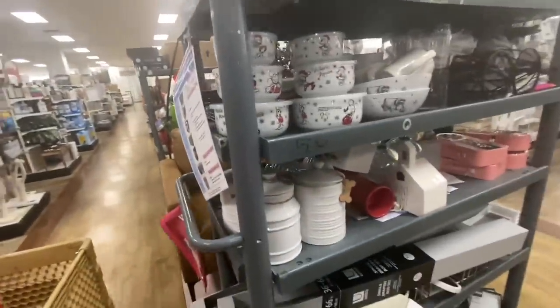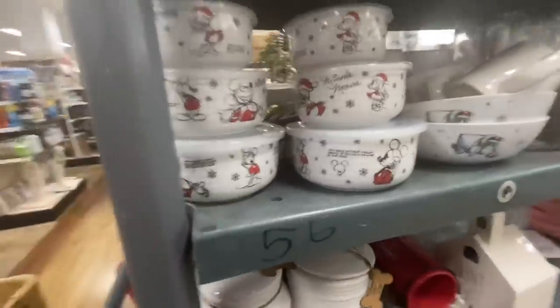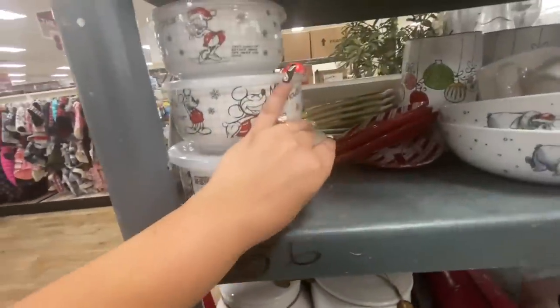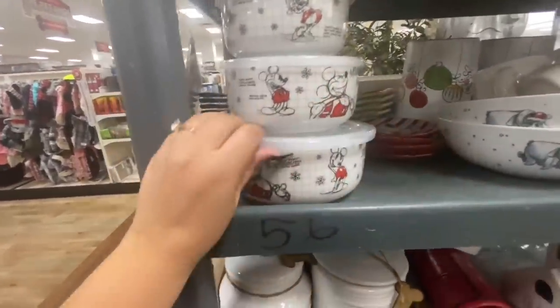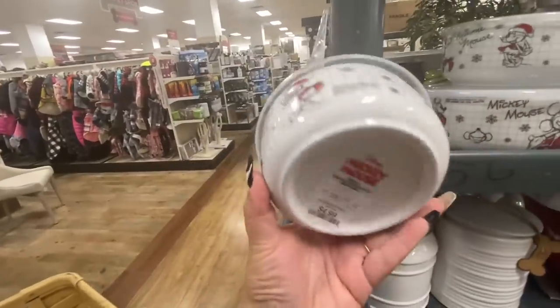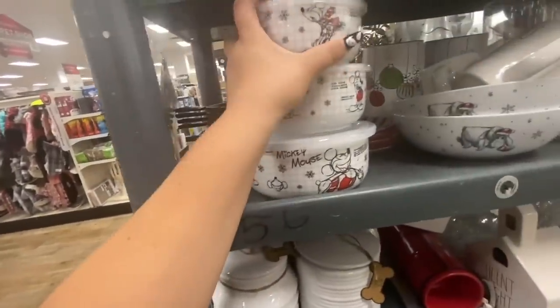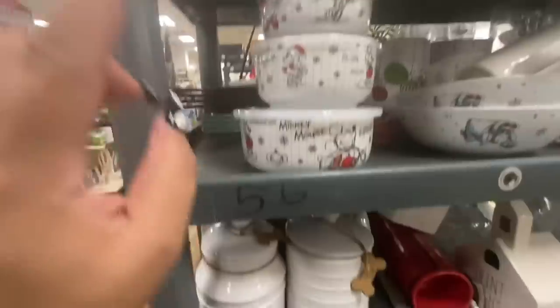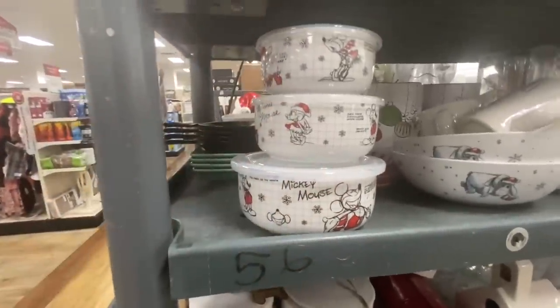Look at this tank — look at the balls! I already put one set in the cart, but I wanted to show you what's on the tank. This set is $4.99 — the Disney Christmas — and they have the midi one and the large. I believe my sister might want it so let me put it in the cart.